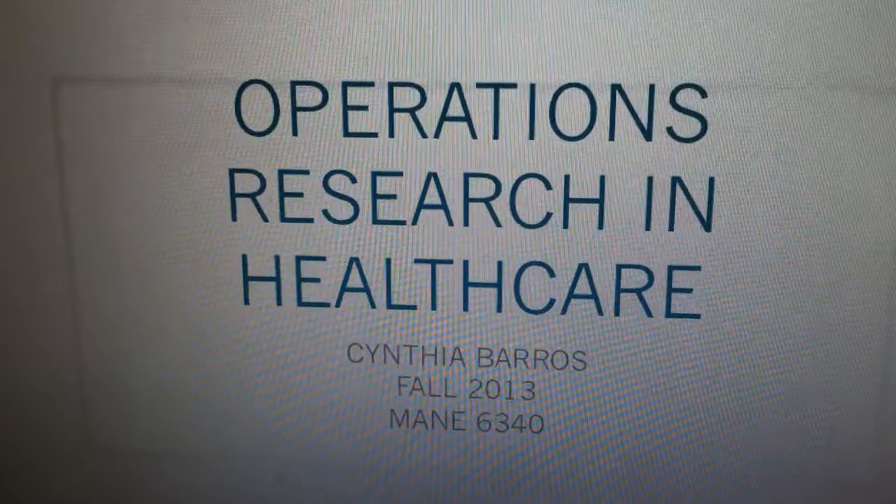Hello, this is Cynthia Barros and I am going to talk about operations research in the healthcare field.